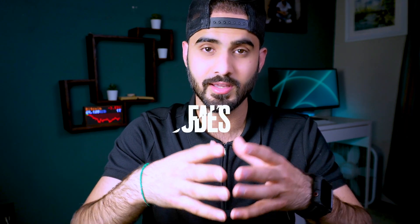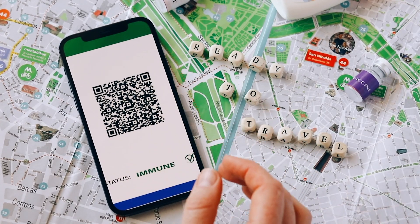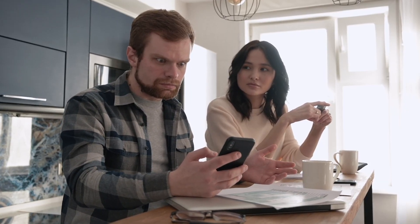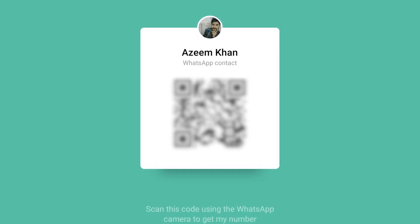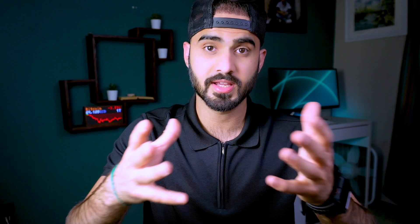Another creative technique hackers use is the fake QR code attack. Hackers can create fake QR codes that appear legitimate but actually lead to malicious websites or applications. Hackers can also manipulate legitimate WhatsApp QR codes and redirect users to malicious websites to steal the victim's WhatsApp account. This can happen if the QR code generation process or the app interpreting the QR code itself has been compromised.